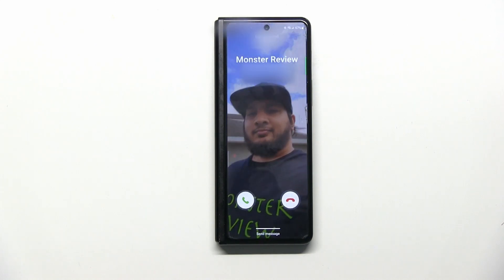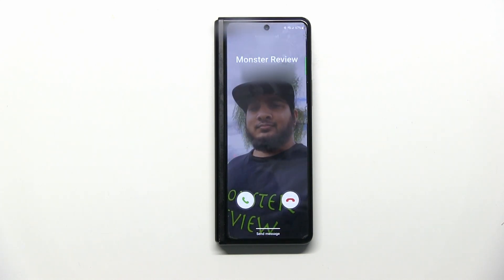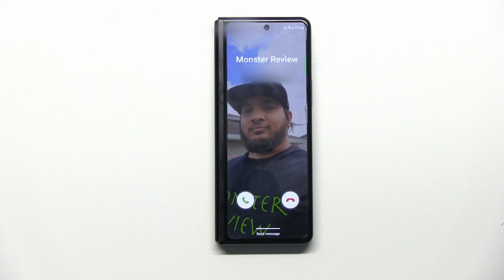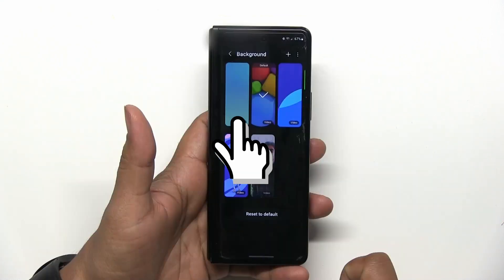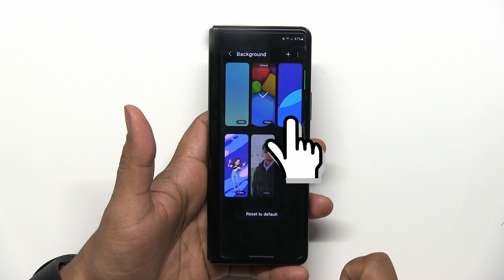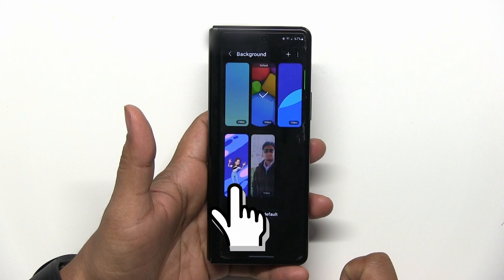Also new with the gallery app, you can add videos from your gallery to your call background for your contacts. Before, you were limited to what Samsung gave you, which was some colorful 3D spheres, a light blue transition, a sort of tie dye thing, and your AR avatar — which was pretty dumb.